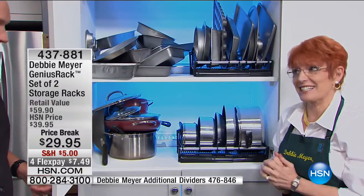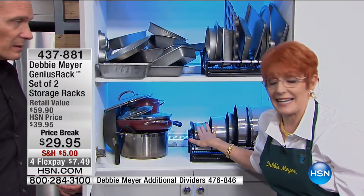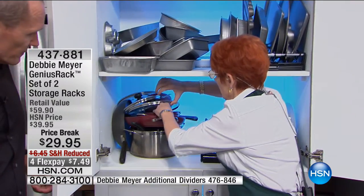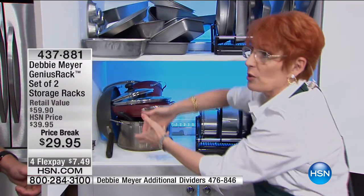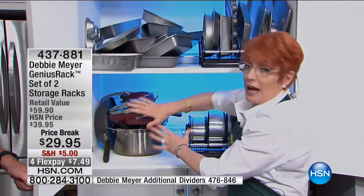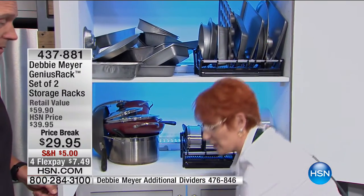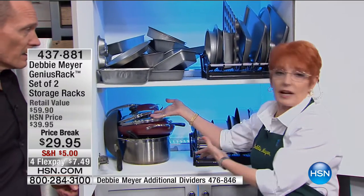Which is particularly important when it comes to your cookware. We spend a lot of money here at HSN on cookware. You do not want to scratch it, you don't want to dent it. My pots and pans are down low, so I would always sit on the floor pulling out pots and pans, pulling things out, and then pile them up again.